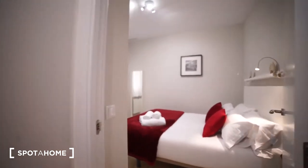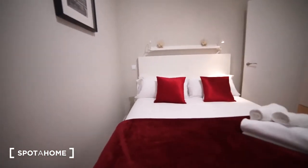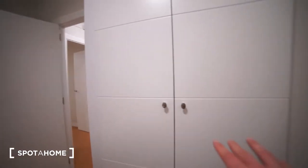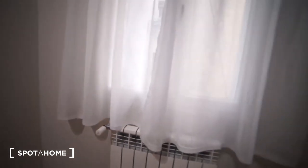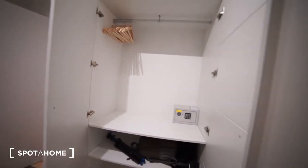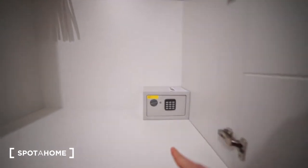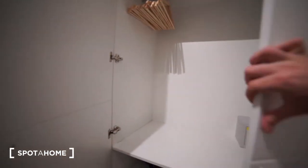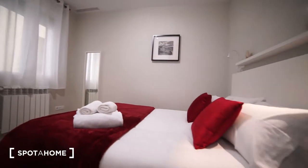Just right here we have bedroom number one. We have a double bed, and towels are included as well. We have the two bedside lights and right here we have the built-in closet, a window to the interior patio, and a radiator that you can turn on from here. The closet is spacious — we have hangers up here, a big shelf for storage up top, and a safe, which is really important to know about. There are also two other shelves where to put things.